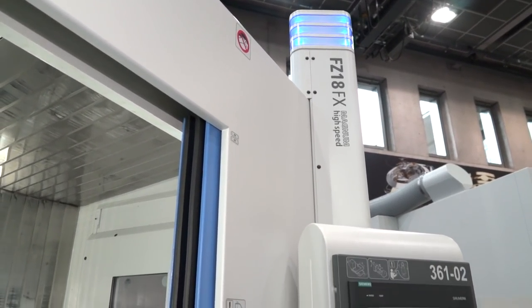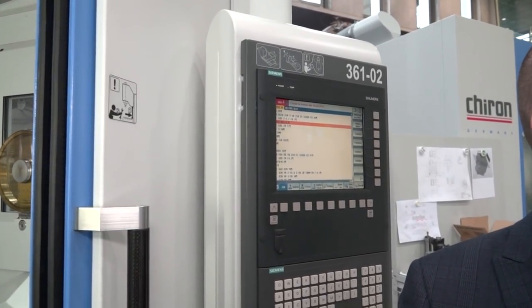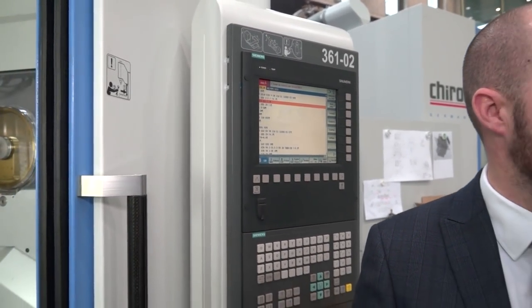Do they get the option on the control as well? I can see it has Siemens — is that standard? No, we have Siemens, Fanuc and Heidenhain throughout all the ranges. With Chiron, we don't have a base product as such. We really do take it down to each individual specification — from spindle torque to acceleration, deceleration, number of tools — and drill it down to the customer's needs.